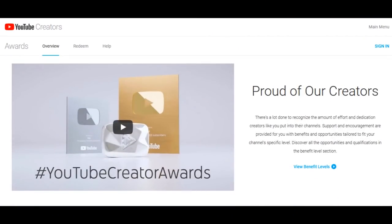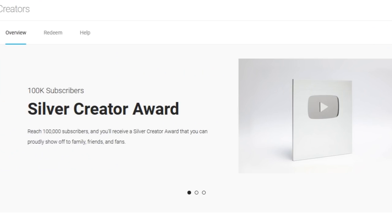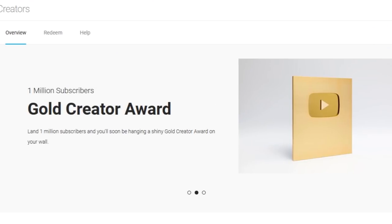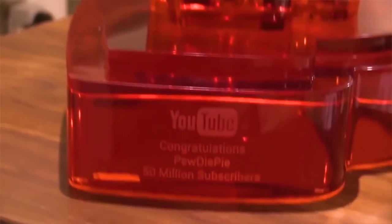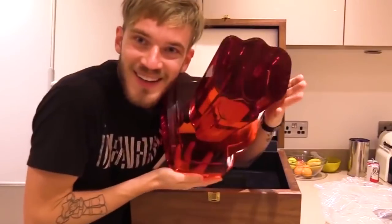For those of you who don't know what a Ruby Play Button is, it is a YouTube Creator Reward. YouTubers get one at important subscriber milestones, but the 50 million has only been issued once. The only channel to have ever received one is PewDiePie.